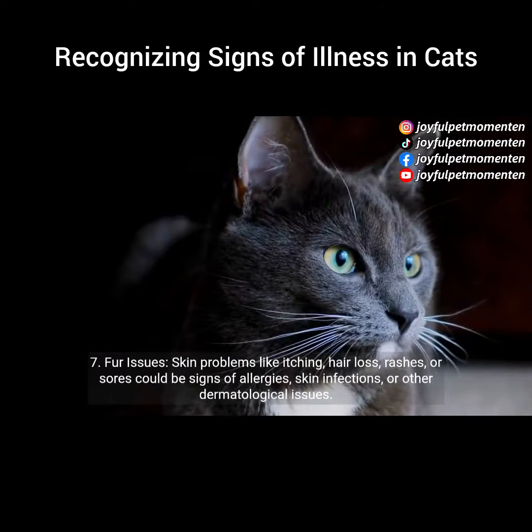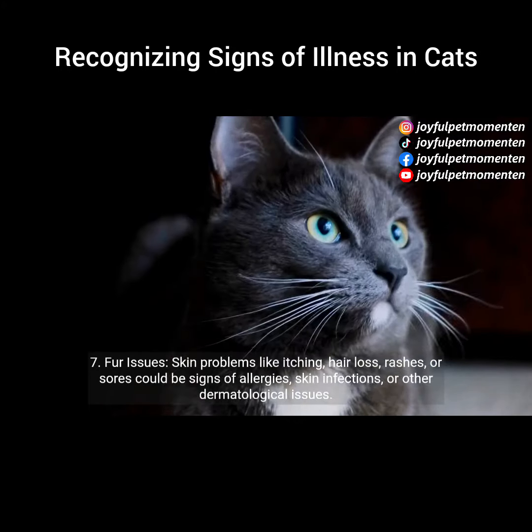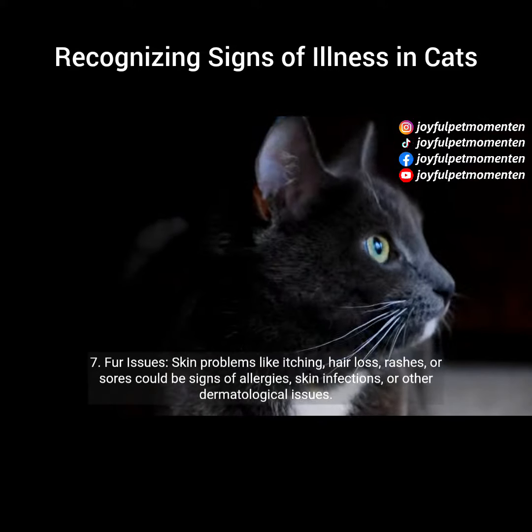7. Fur issues. Skin problems like itching, hair loss, rashes, or sores could be signs of allergies, skin infections, or other dermatological issues.